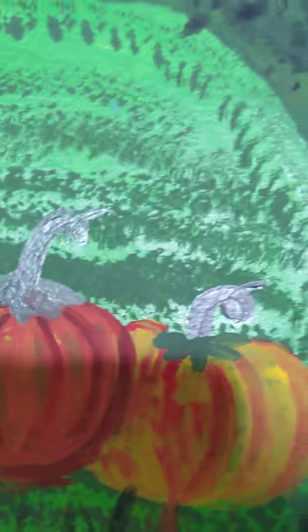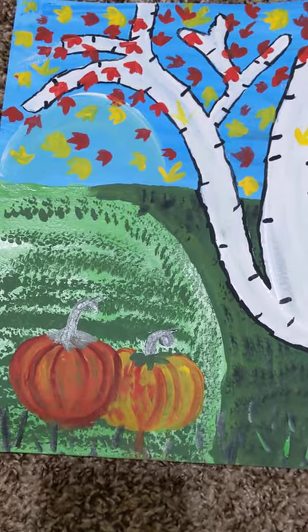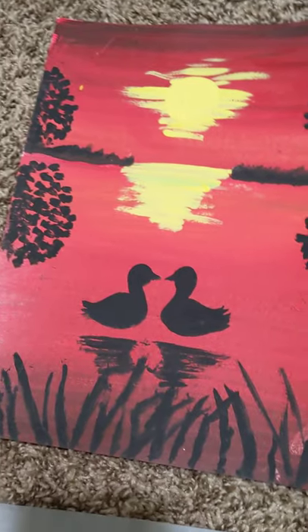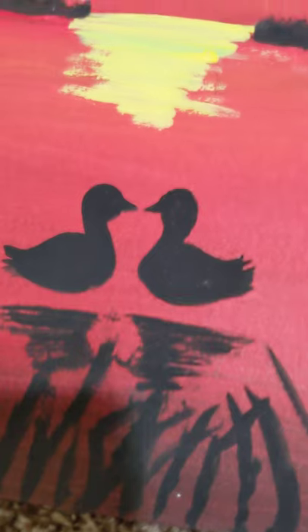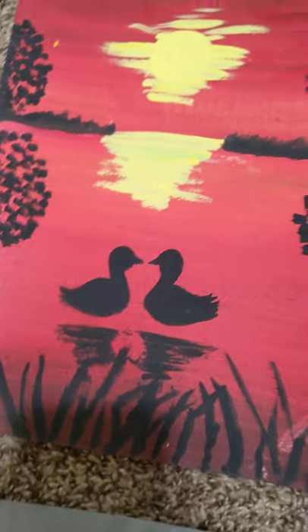And then there are these pumpkins with a very shiny stem. The paint is very shiny — it's a really beautiful, bright painting.